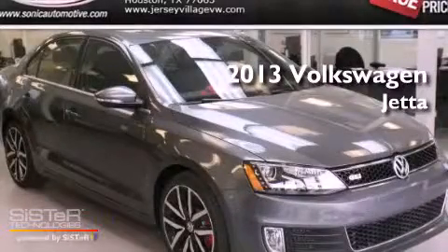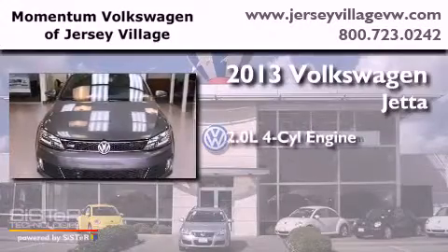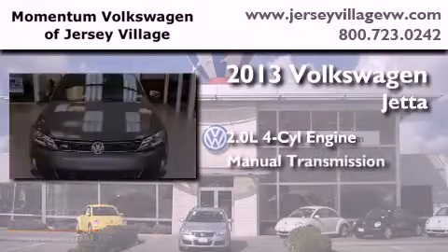This is a brand new 2013 Volkswagen Jetta. It has a 2.0 liter 4-cylinder engine and a manual transmission.